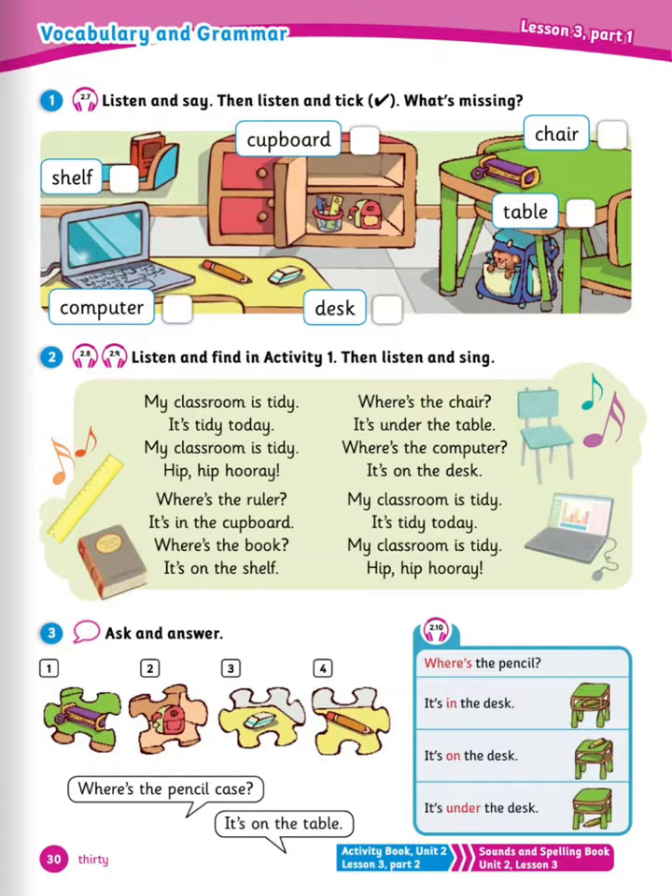Look at my classroom. This is a chair. This is a desk. This is a computer. This is a cupboard. This is a shelf. My classroom is tidy today. Well done.